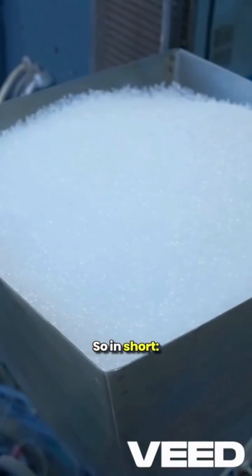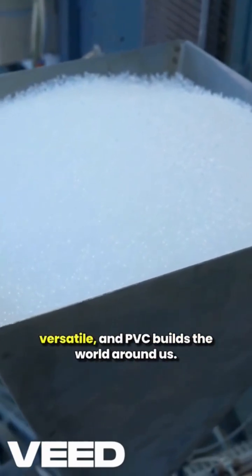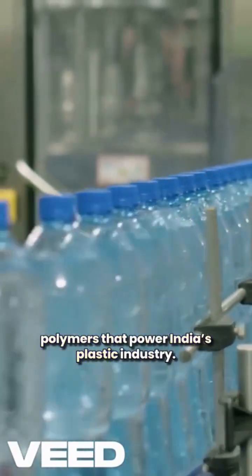So in short, HDPE is tough, LDPE is flexible, PP is versatile, and PVC builds the world around us. Now you know the basics of the polymers that power India's plastic industry.